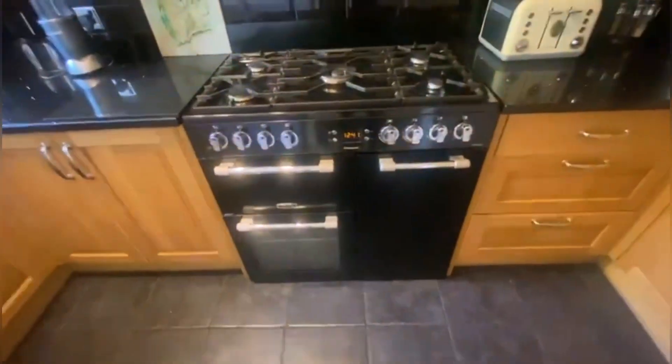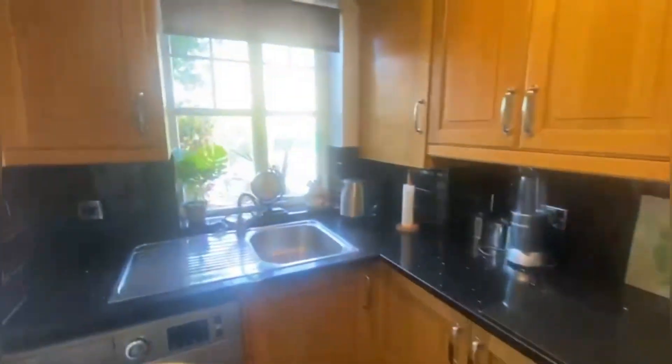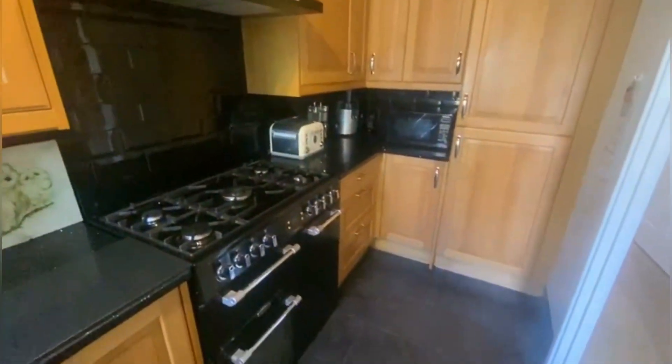Here is the kitchen — fantastic cooker, absolutely amazing cooker, very jealous of this — and a lovely, reliable, sturdy wood kitchen here. Pretty nice size in here and obviously you've got a lovely window out onto the really quiet Ann Moss Way.